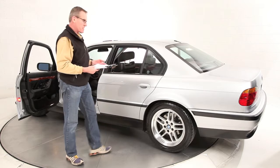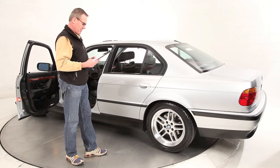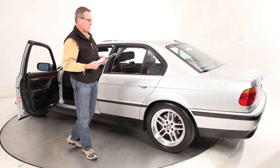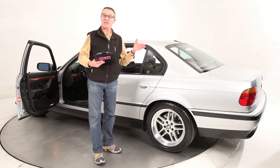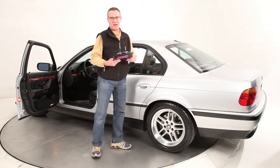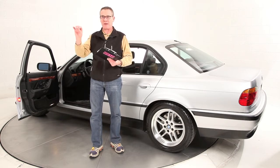It has heated front seats and a heated steering wheel, something I really like here in the Northeast. In addition to that, I have upgraded the sound system to replace the six-disc changer in the trunk with a Sirius satellite radio receiver — you can see the little antenna for that here — and that runs off the existing head unit as you would dial into the CD section.